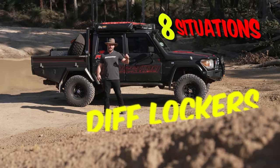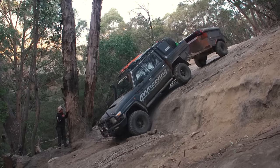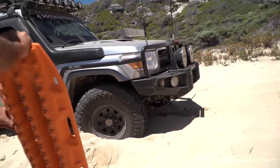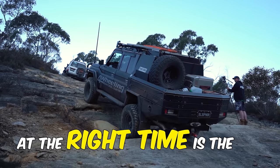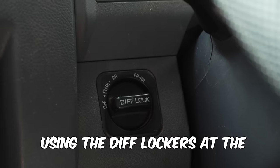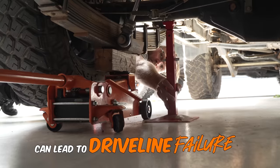Here are eight situations you should definitely not use your lockers, and situations where you should use your lockers. Using diff lockers in the right place at the right time is the ultimate game changer when it comes to four-wheel driving. However, using the diff locker at the wrong place or the wrong time can lead to driveline failure.